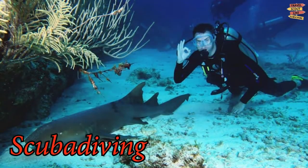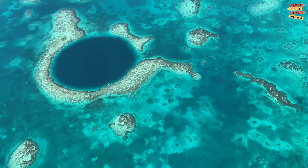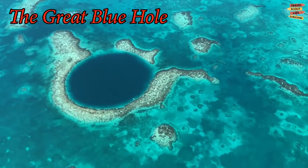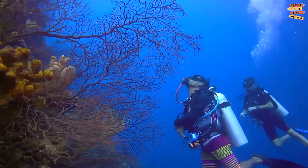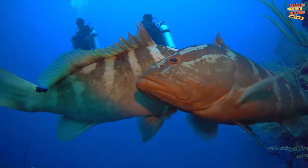Scuba Diving. Belize is home to one of the most amazing scuba diving spots in the world. The Great Blue Hole, which is part of the larger Belize Barrier Reef, is a UNESCO World Heritage Site. However, not everyone is allowed to dive here, unless you are into deep-sea cave diving.